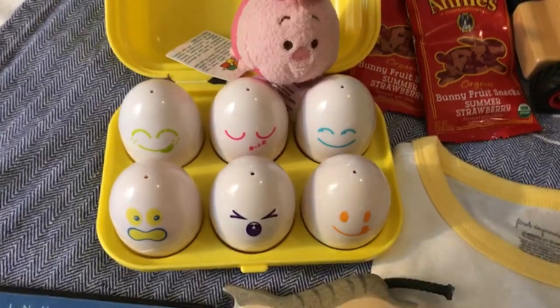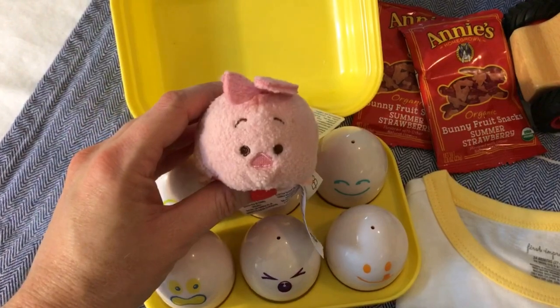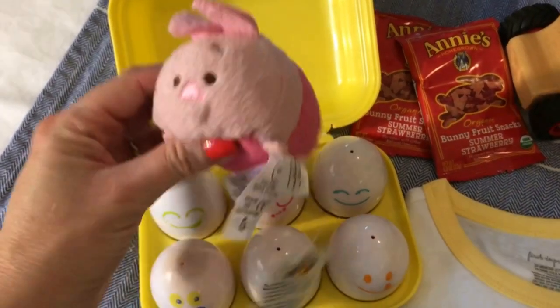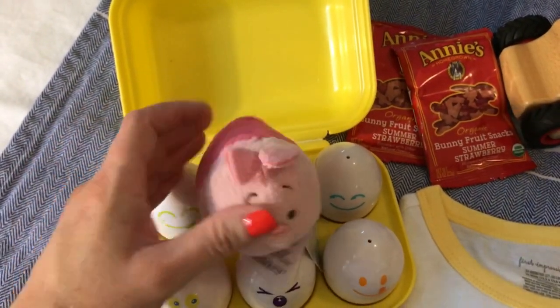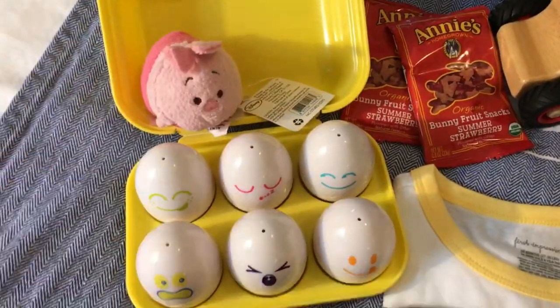Over here I have this little Tsum Tsum. I picked this up a while back from the Dollar Tree — it's Little Piglet from Winnie the Pooh. It was a dollar and he likes little guys like this, so I thought it would be cute to put a little Piglet inside the basket.